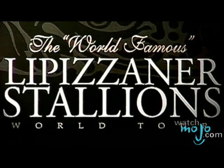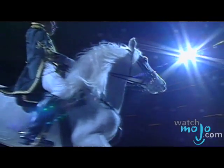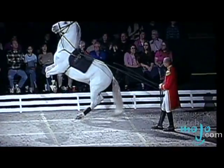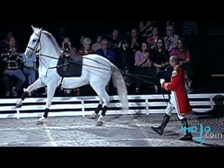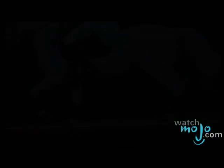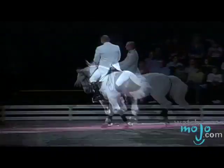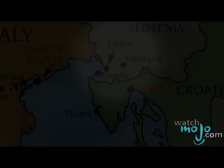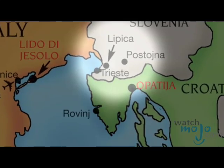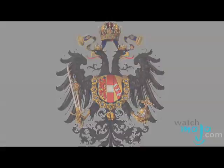Watching a performance by the Lipizzaner Stallions is like stepping back in time and witnessing a continuing tradition of 400 years. Audiences around the world and throughout the centuries have experienced the same uniforms, horsemanship and music. The Lipizzaner Stallion is a horse bred for beauty and intelligence with a personality for grand display. These stallions are descendants from 16th century Lipica, where the Habsburg nobility owned the original royal stud farm.